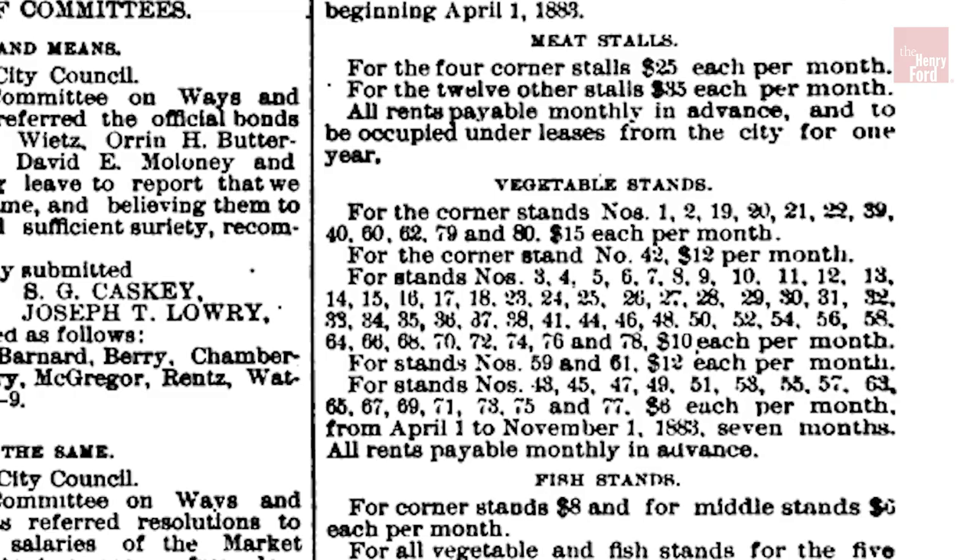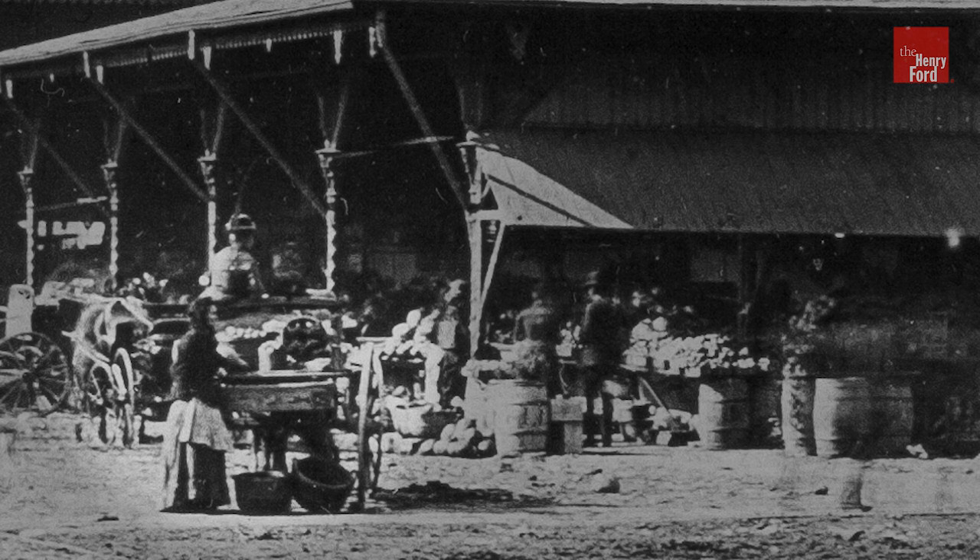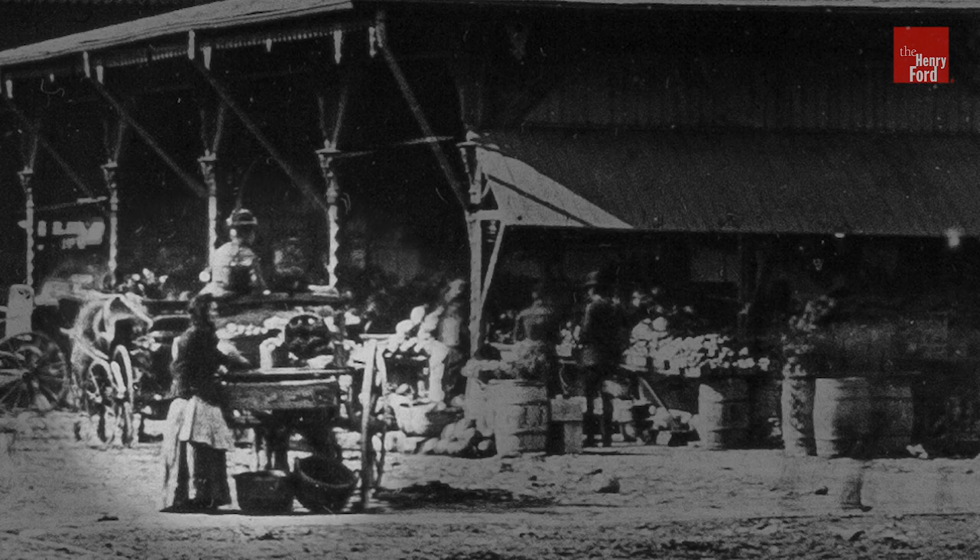We continue to learn about the history of this amazing building. The Detroit City Council Minute Books not only provide amazing details about the process of constructing the building, but also specifics about all the vendors, including the hucksters, who sold produce near the market either from their own wagon or from a handcart.